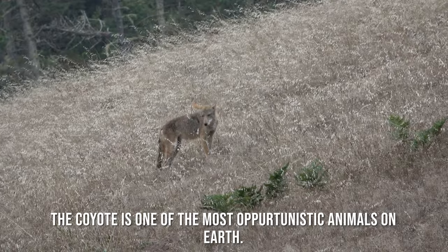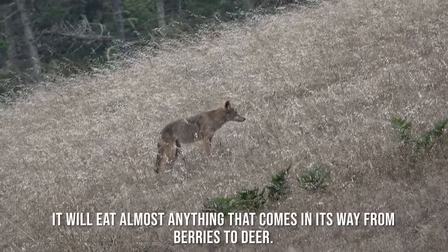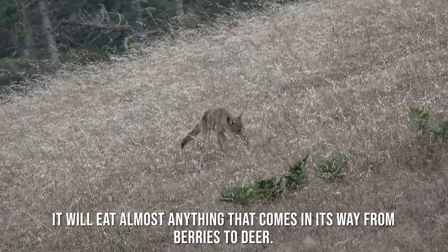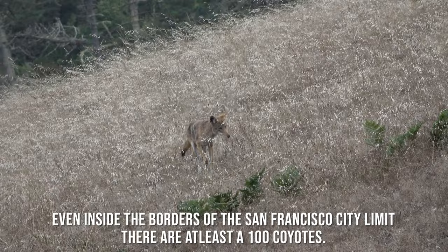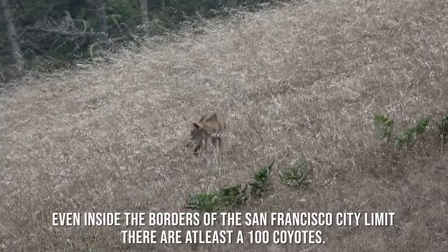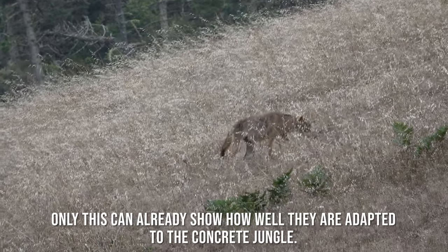The coyote is one of the most opportunistic animals on earth. It will eat almost anything that comes its way, from berries to deer. Even inside the borders of the San Francisco city limits there are at least 100 coyotes, which already shows how well they are adapted to the concrete jungle.